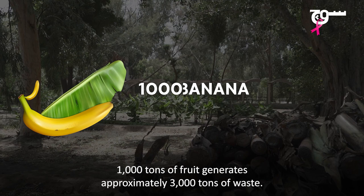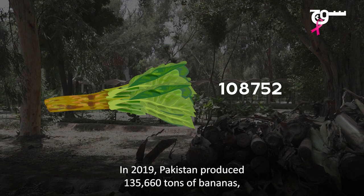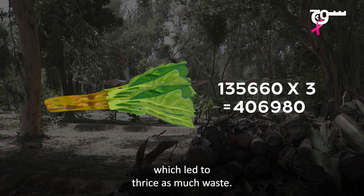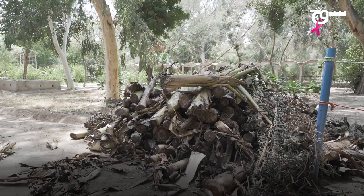1,000 tons of fruit generates approximately 3,000 tons of waste. In 2019, Pakistan produced 135,660 tons of bananas, which led to thrice as much waste. Traditionally, this waste is burned, generating carbon fumes that are harmful to the environment.